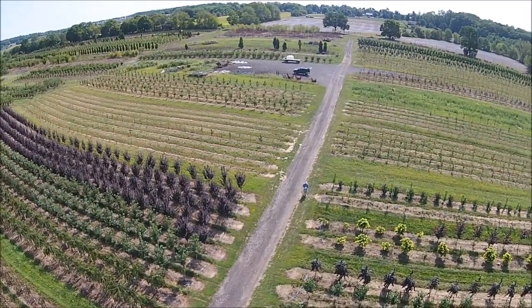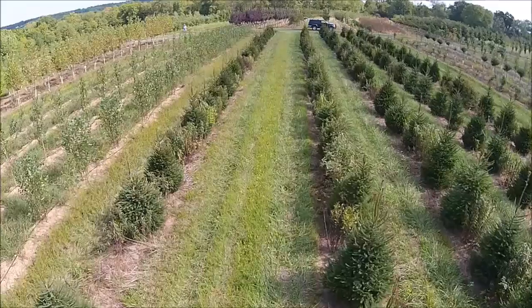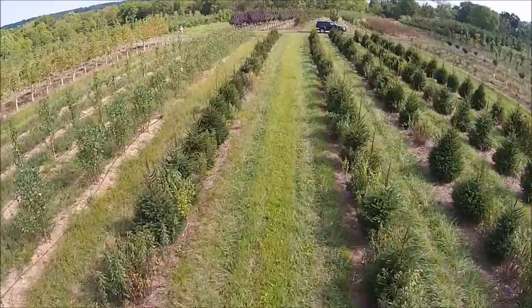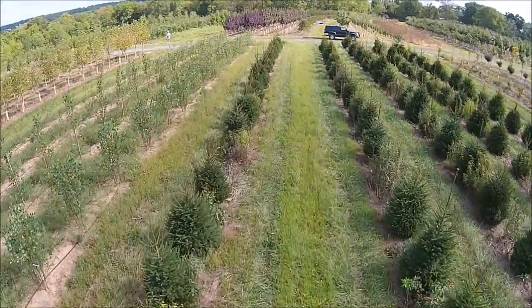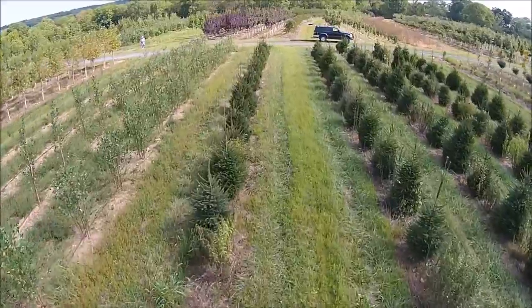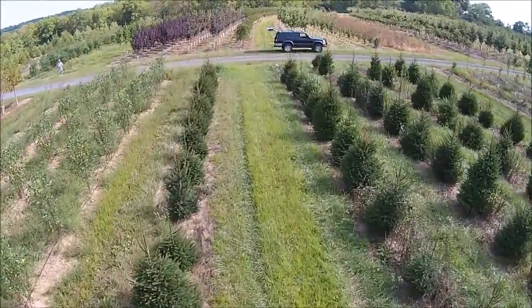If you need trees or shrubs for security, please call Highland Hole Farm in Fountainville, PA. We specialize in trees and shrubs to block quadcopters — quadcopters are our specialty. Give us a call at Highland Hole Farm: 215-651-8329.